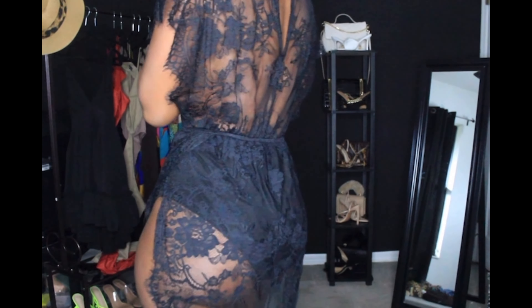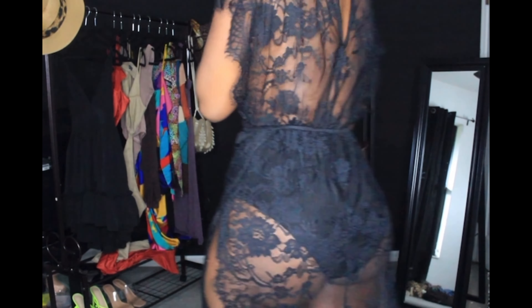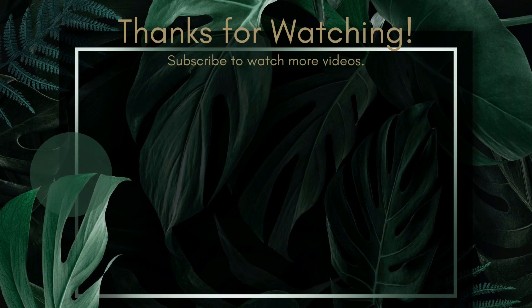That is the end of this video. Thank you so much for watching. If you made it to the end and you like what you see, please drop a like and give me some feedback in the comments. Let me know which one's your favorite.